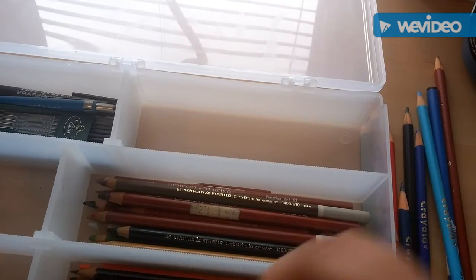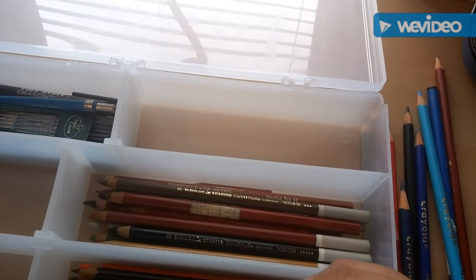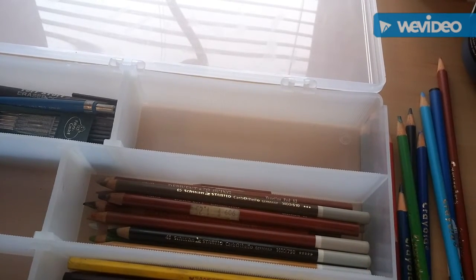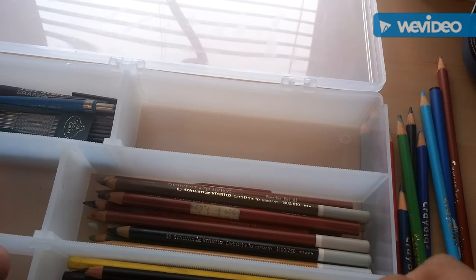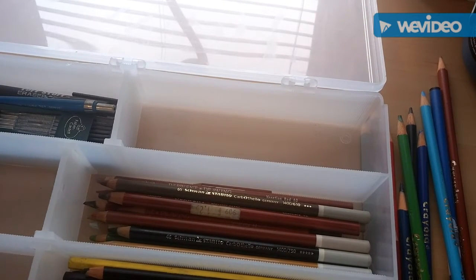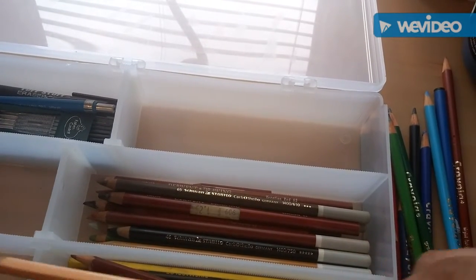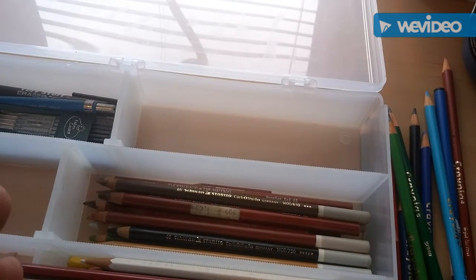So this guy worked for some kind of architecture firm and he was saying that they're getting rid of the stuff because everything is done on computers now. I'm so happy that I went and got it because I was really skeptical - I don't know about meeting up with someone from Craigslist. These are nice, these are like barely used.